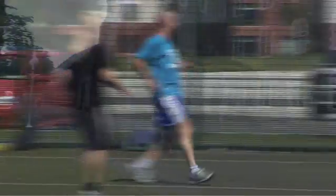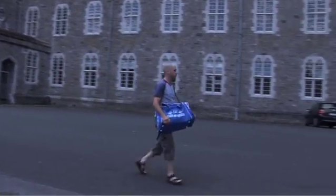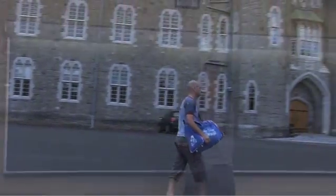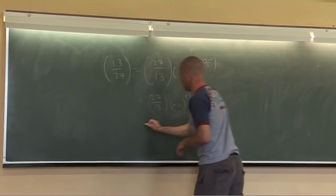I lecture some courses, but I run the Math Support Centre. The whole idea is that you're trying to teach mathematics to students who are struggling a little bit, for whatever reason. I think everybody has an ability to do maths.